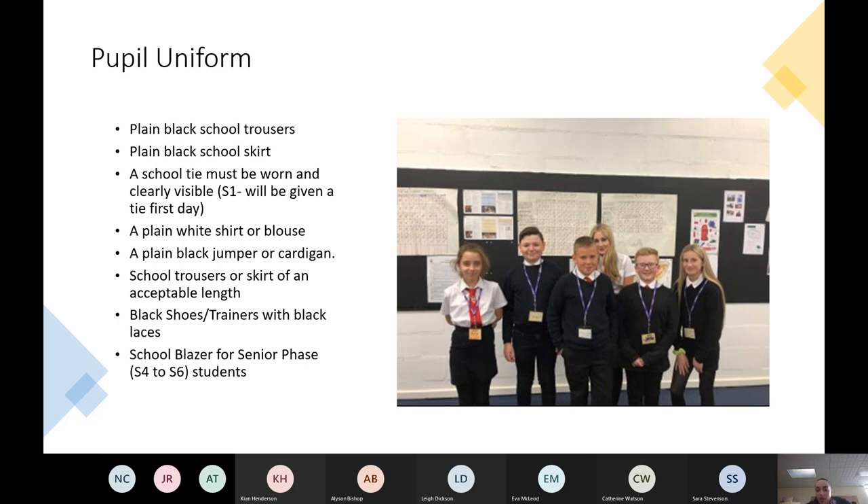Hi, I'm Miss Boke and I'm Head of Pentland House. I'm going to quickly take you through uniform, which I know lots of you have different questions about. At our parent information evenings it's usually the topic of most conversation because it's quite different to primary school. We like to keep it nice and simple.